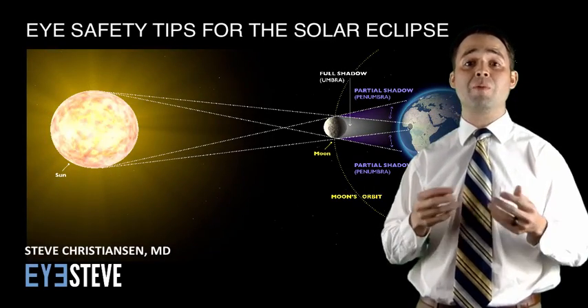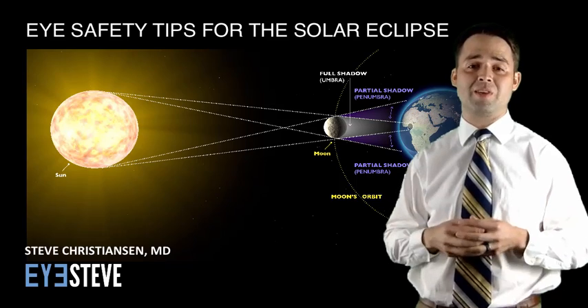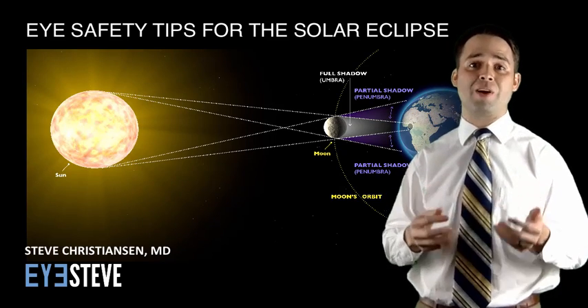I hope you found this information to be helpful, and I hope you enjoy the eclipse. Once again, this is Steve Christensen — thanks for watching.